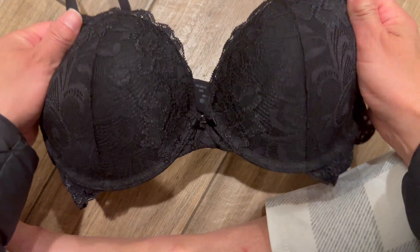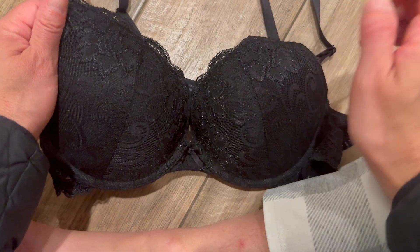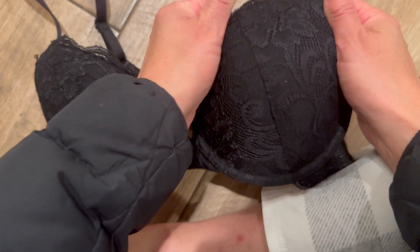Hey friends, today I'm going to be showing you this cute lace push-up bra by Deyllo. I'll chat about what I like about it and one small thing I'd tweak if I could.